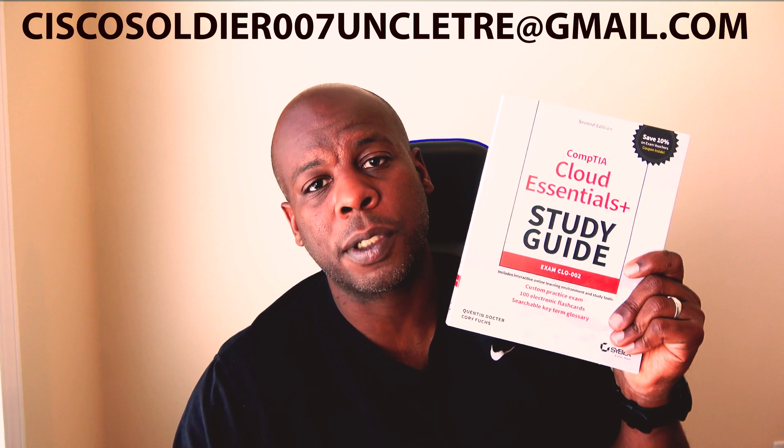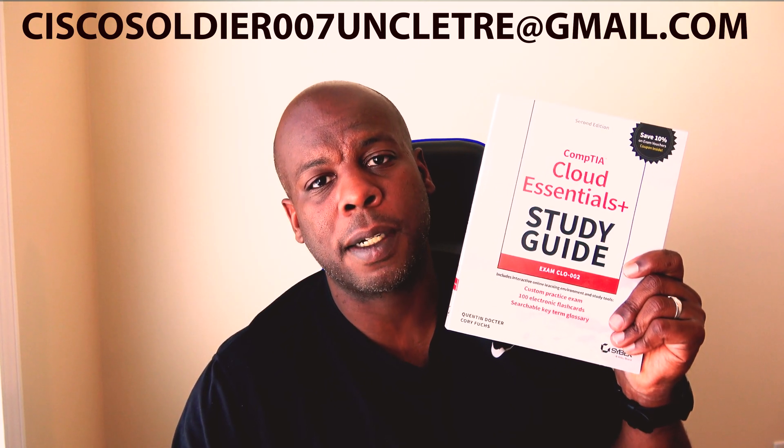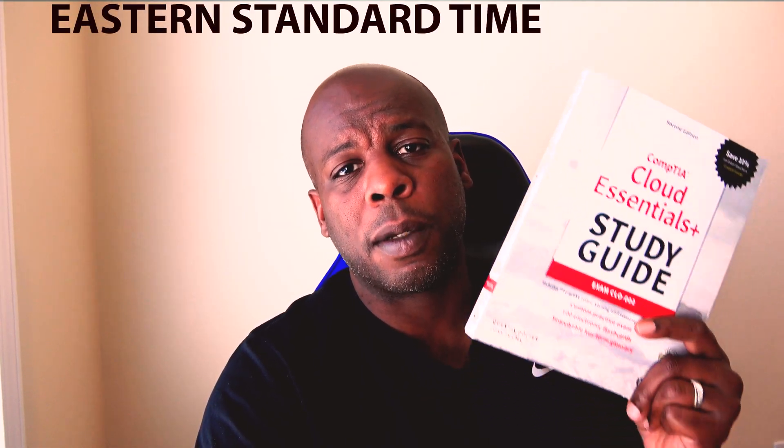Just send me an email at ciscosoldier007uncletray at gmail.com. Please subscribe so I know who you are — I'll see your name and that's how you register. I'm running this contest from May 18th to May 25th. On the 25th I'm going to go live at 12 o'clock noon and announce the winner. All you've got to do is send me an email saying you're interested in getting the book, I'll write your name down, and we'll draw a name from a jar. I'll announce it live Monday the 25th at 12 o'clock noon.